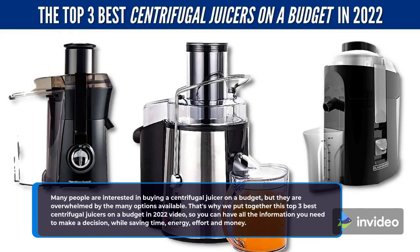Many people are interested in buying a centrifugal juicer on a budget, but they are overwhelmed by the many options available. That's why we put together this Top 3 Best Centrifugal Juicers on a Budget in 2022 video, so you can have all the information you need to make a decision, while saving time, energy, effort, and money.